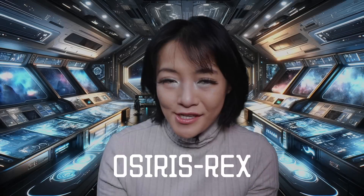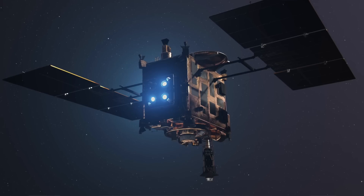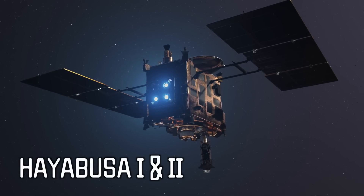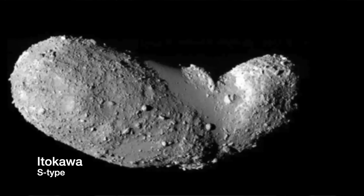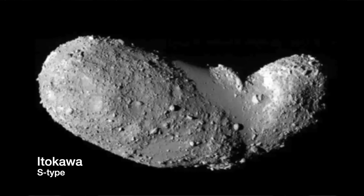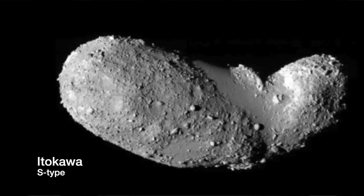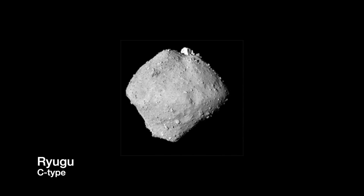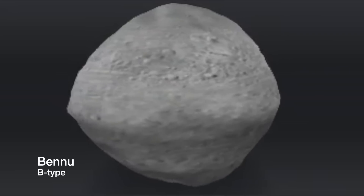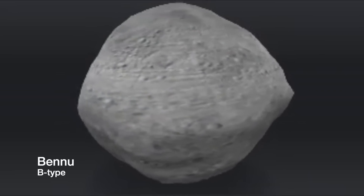The OSIRIS-REx mission collected a sample of rocks and dust from the asteroid Bennu, and this is just the third sample return mission ever from an asteroid. The first and second were both from Japanese space agency JAXA's Hayabusa and Hayabusa2 missions. Hayabusa visited the near-Earth asteroid Itokawa, an S-type or stony-type asteroid. Hayabusa2 visited Ryugu, a primitive C-type or carbonaceous-type asteroid, whilst OSIRIS-REx visited the B-type asteroid Bennu, which is also carbonaceous.